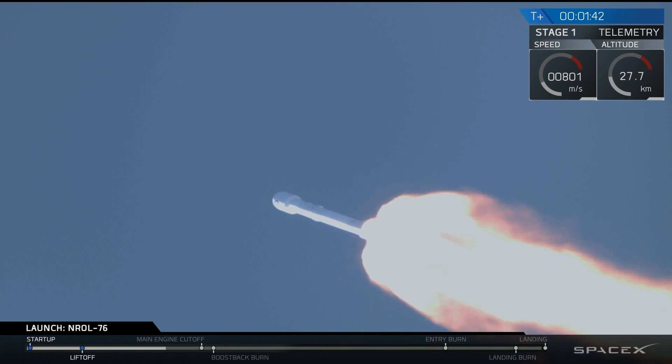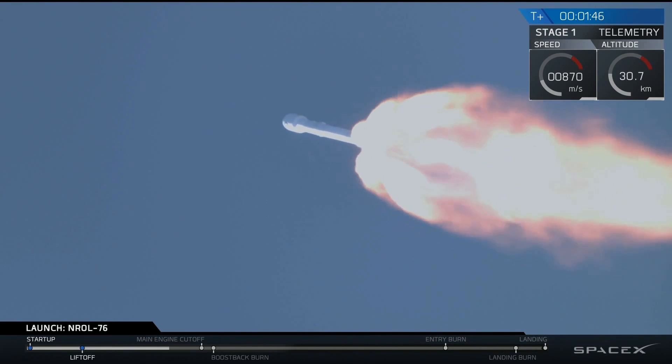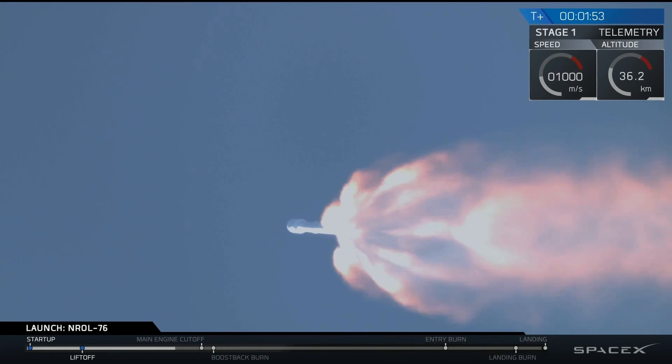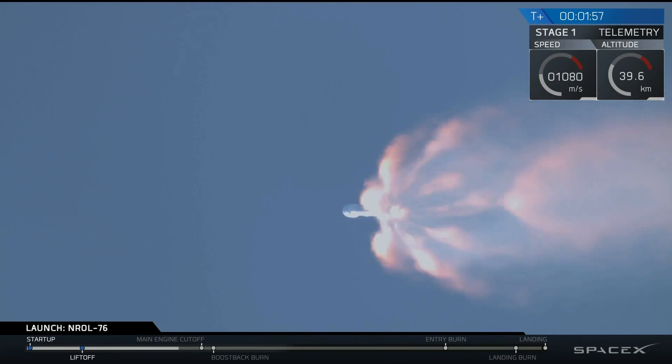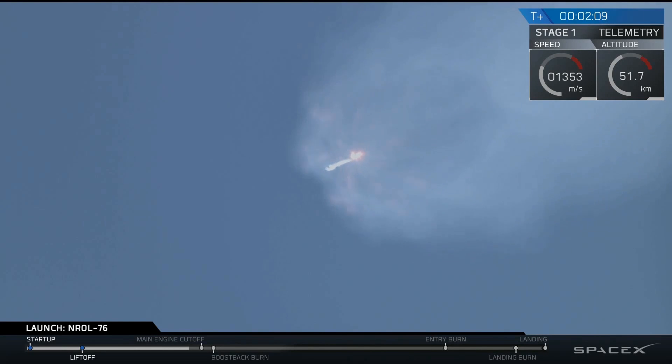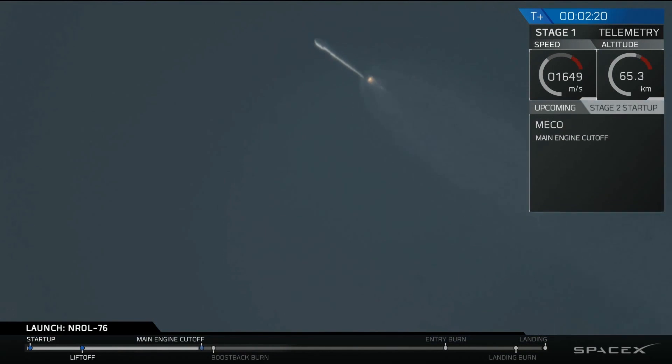Falcon 9 is delivering the National Reconnaissance Office's satellite to orbit right now. We just transitioned through Max-Q. We've begun chilling in the MVAC engine on our second stage, and trajectory is looking good so far. Coming up in about 20 seconds we'll have main engine cutoff — MECO-1 — where all nine Merlin engines of that first stage will shut down and we'll see stage separation, actuated by four pneumatic actuators on the first stage. We have main engine cutoff, and stage separation has been confirmed. You can see the first stage flipping back using the nitrogen thrusters.